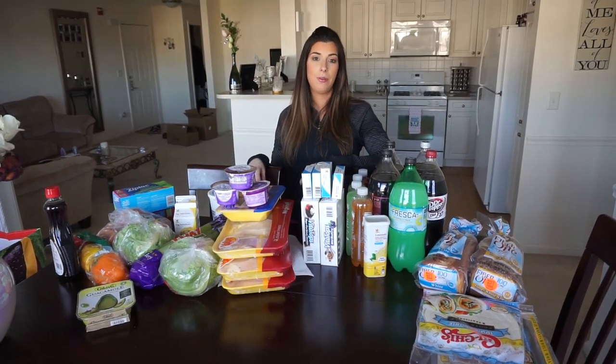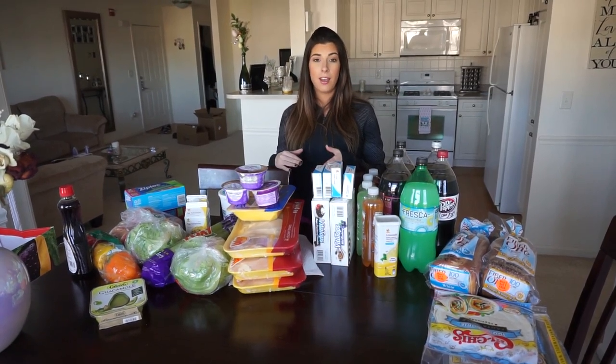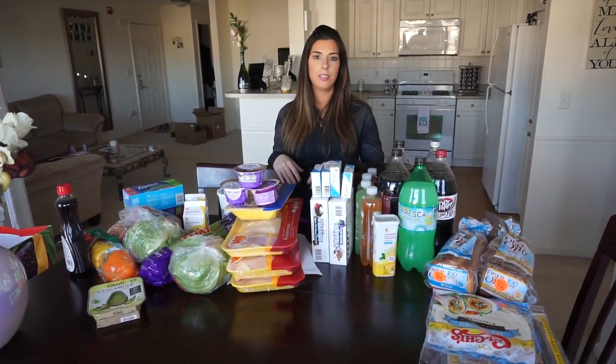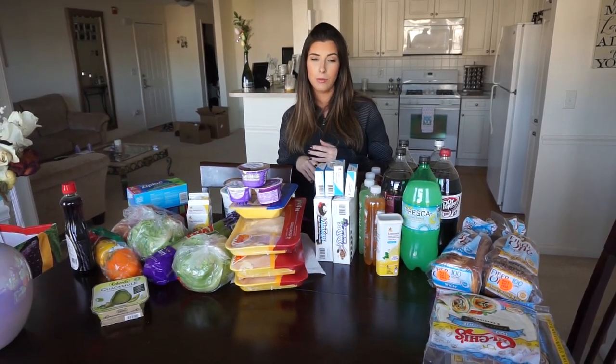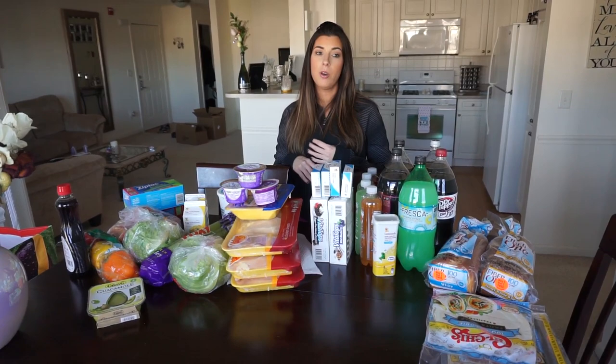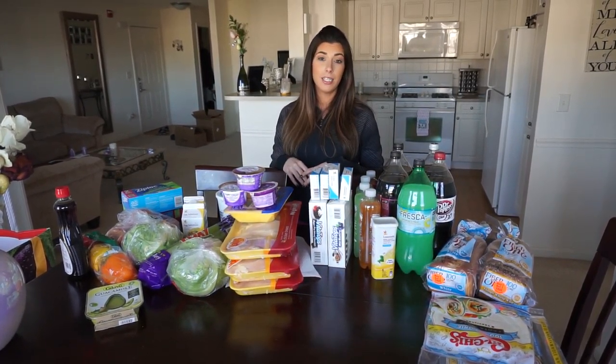So before we get into everything that we picked up today, we do go food shopping once or twice a week depending on if we run out of something, or if something comes up, or we're in the mood for something we may not have in the house, things like that. But as much as we talk about flexible dieting, we do try to stick to, for the most part, minimally processed foods.